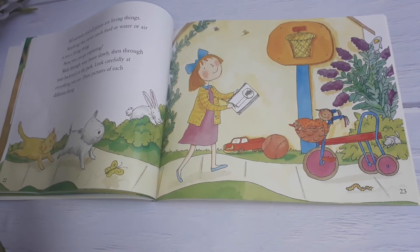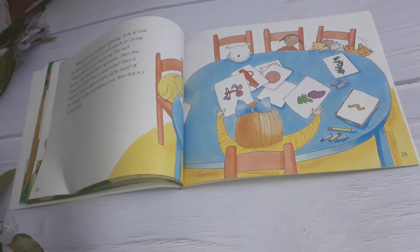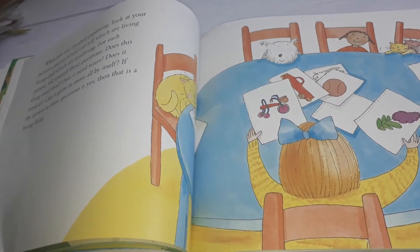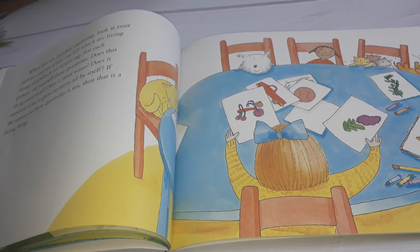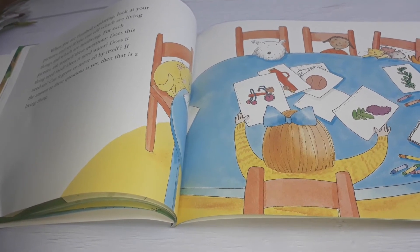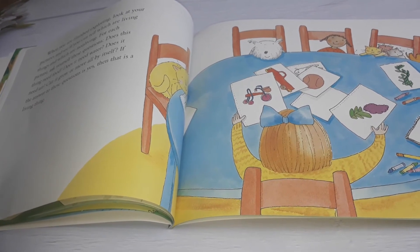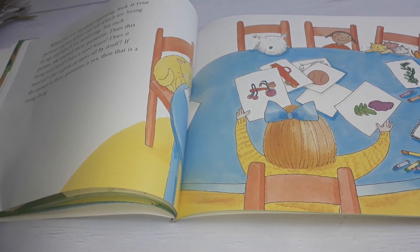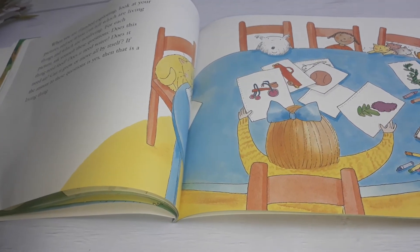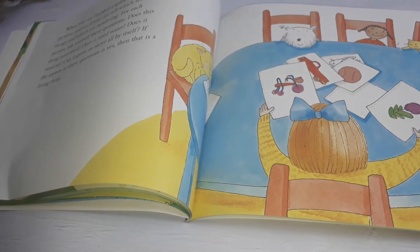Draw pictures of each different thing. When you are finished exploring, look at your pictures and see if you can tell which are living things and which are non-living. For each picture, ask yourself these questions: Does this thing need food? Does it need water? Does it need air? Can it grow or move all by itself? If the answer to these questions is yes, then that is a living thing.